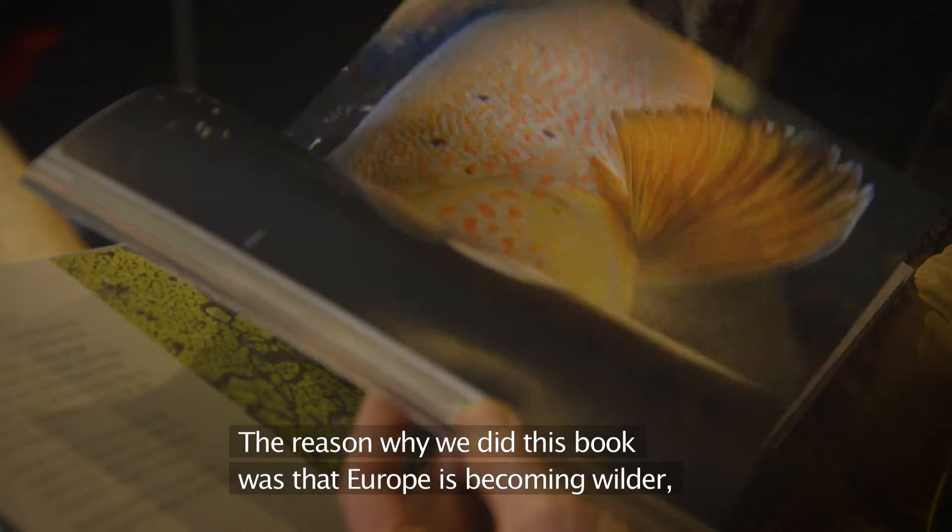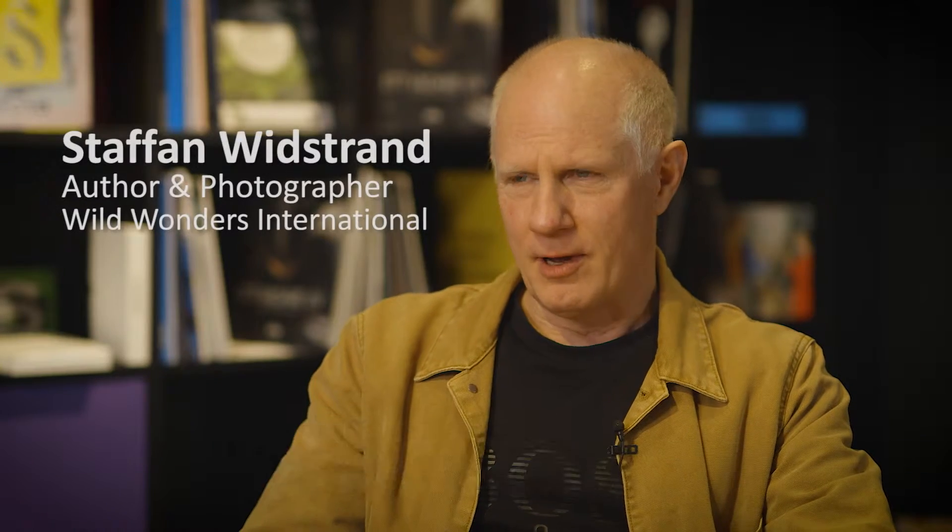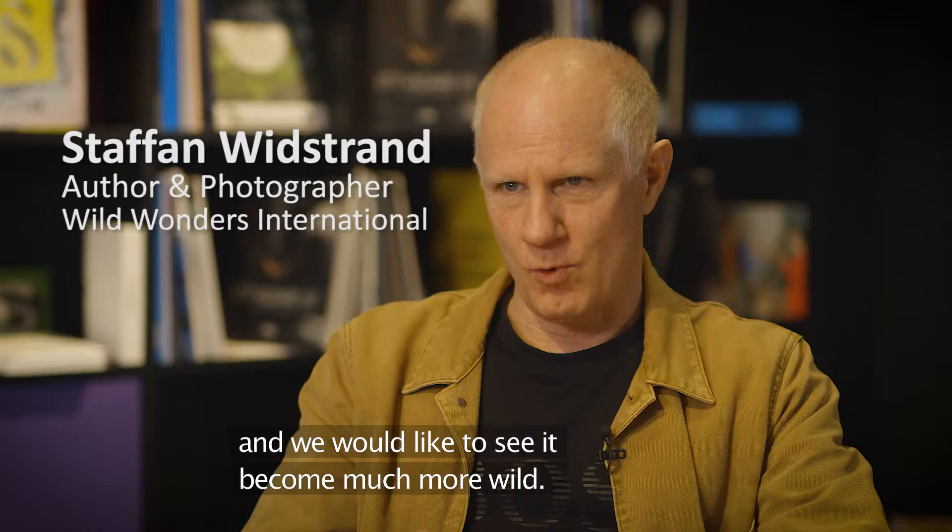I think the reason why we did this book was that Europe is becoming wilder and we would like to see it become much more wild.